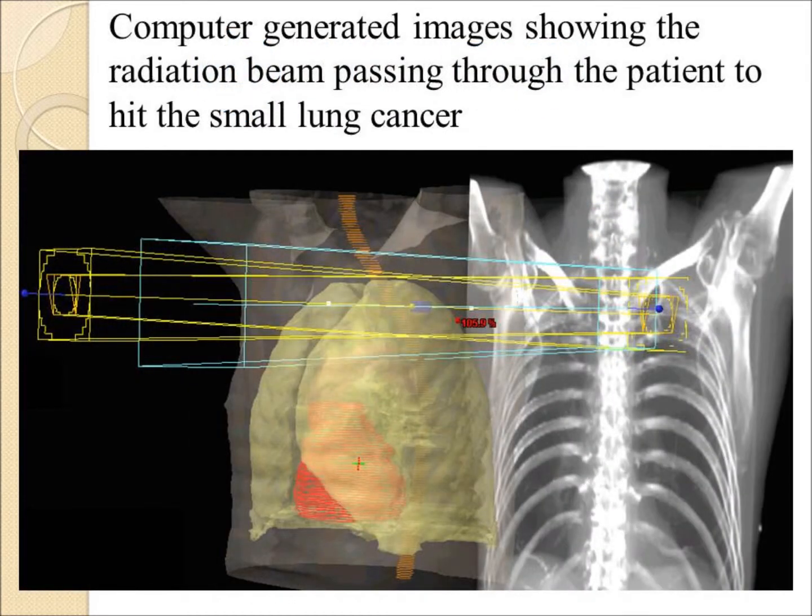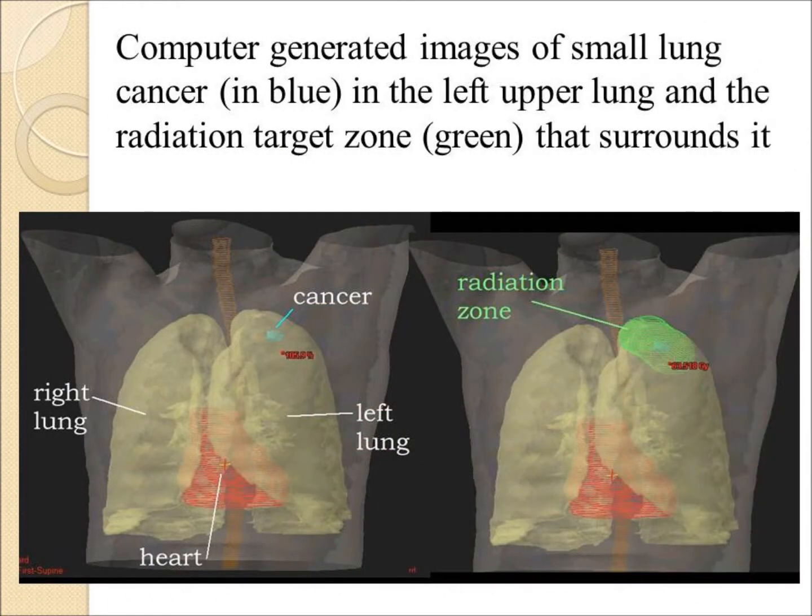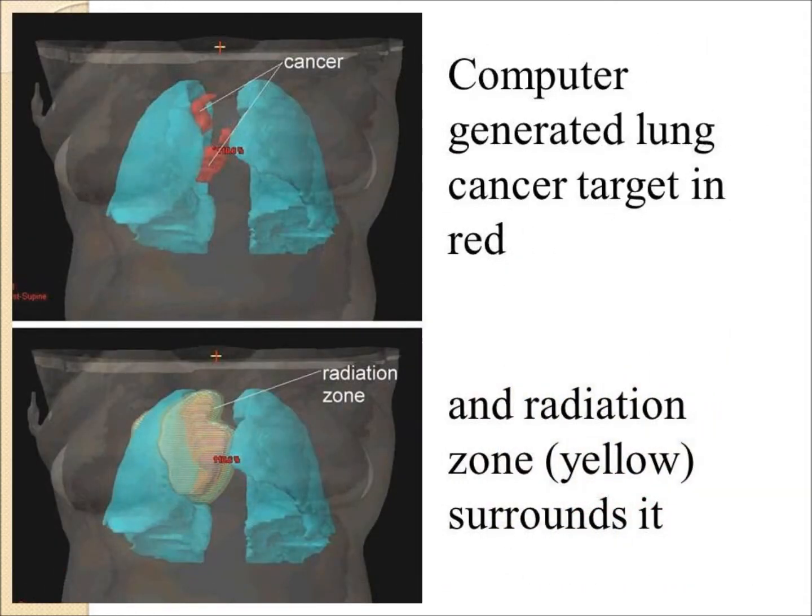The radiation is seen passing through the body, through the ribcage, to hit the target in the lung. The cancer is shown in blue and the radiation cloud in green surrounding the target. In a more advanced case shown in red, the cancer has abnormal lymph nodes, and the yellow radiation zone is surrounding the target.